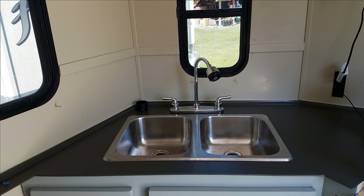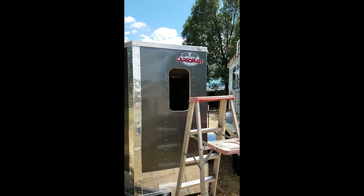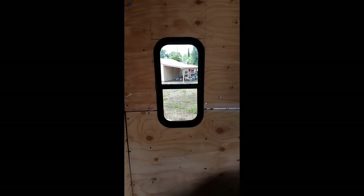Sink installed finally. And then putting the windows in — I used a jigsaw to cut the holes, which is scary, but it's the only thing I asked for help on building the trailer because you have to put the window in on the outside and then a frame goes on the inside and you screw it together.